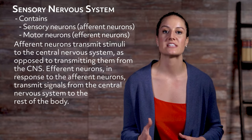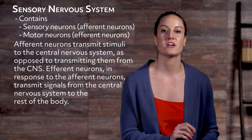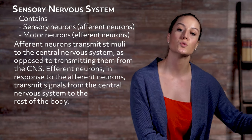Afferent neurons transmit stimuli to the central nervous system, as opposed to transmitting them from the CNS. Efferent neurons, in response to the afferent neurons, transmit signals from the central nervous system to the rest of the body. The transmission of stimuli through afferent neurons to the CNS, and then from the CNS to other parts of the body, allows us to perform voluntary body movements as well as moderate involuntary reflex arcs.